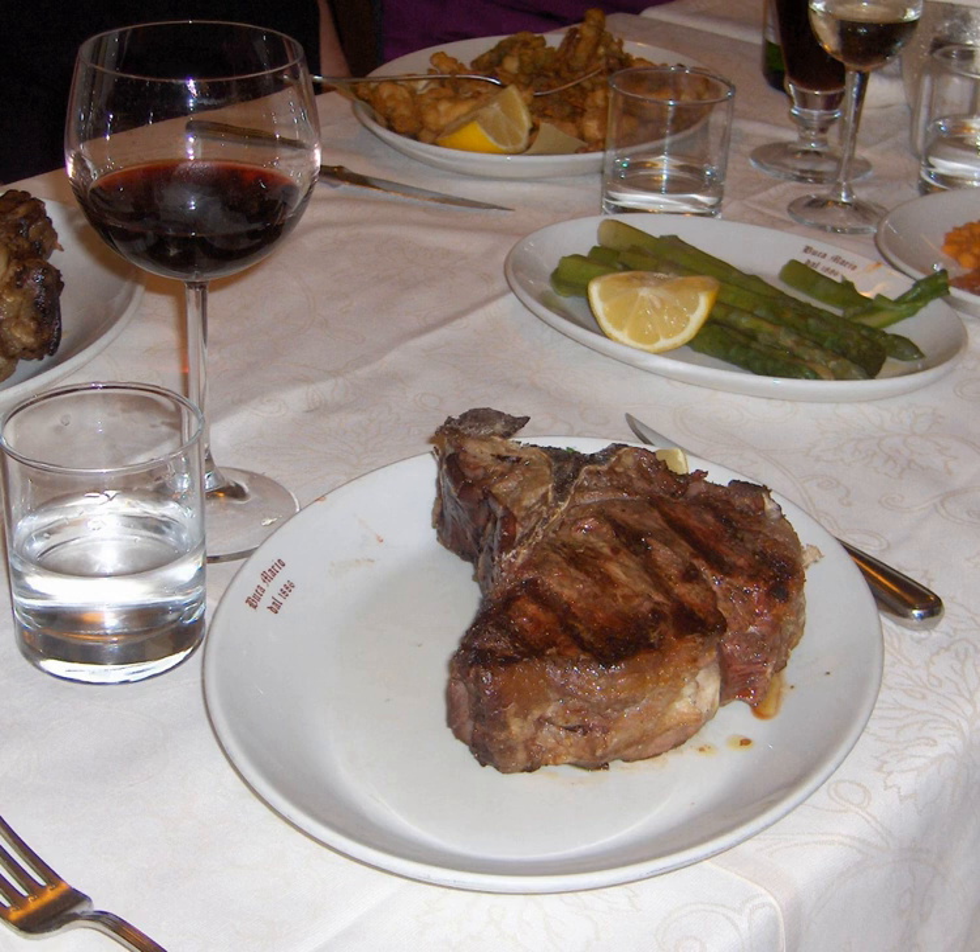T-bone and porterhouse steaks are suited to fast, dry heat cooking methods, such as grilling or broiling. Since they contain a small amount of collagen relative to other cuts, longer cooking times are not necessary to tenderize the meat. The bone also conducts heat within the meat so that it cooks more evenly and prevents the meat from drying out and shrinking during cooking. The meat near the bone will cook more slowly than the rest of the steak, and the tenderloin will tend to reach the desired temperature before the strip.